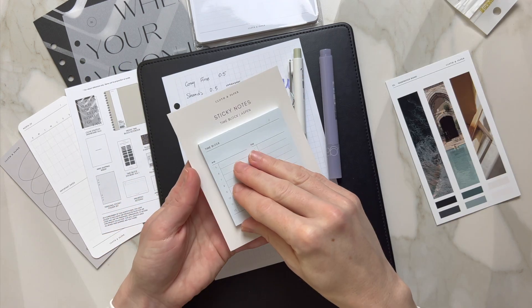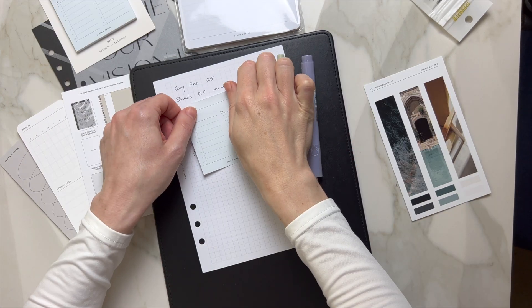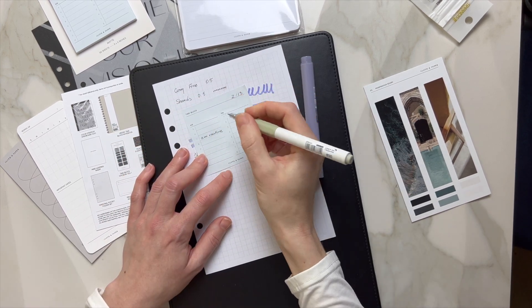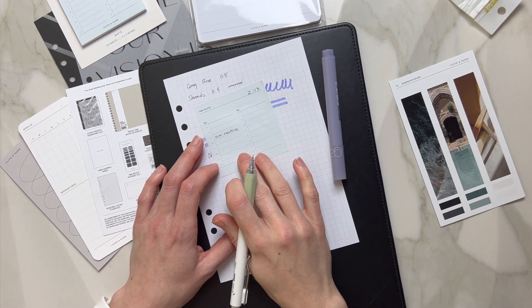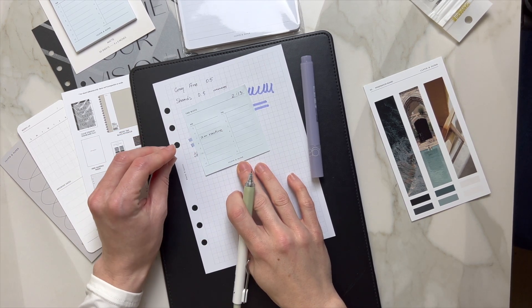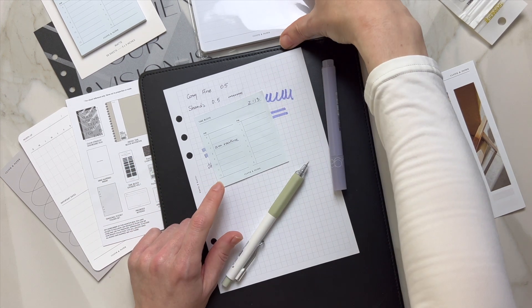And then let's go ahead and try the sticky note — that works beautifully. It's on the narrow side, but that's what I like. This is actually in the color aspen, so it's a very, very light blue — almost like a snow-like blue.